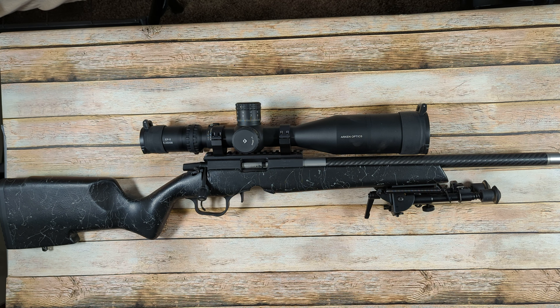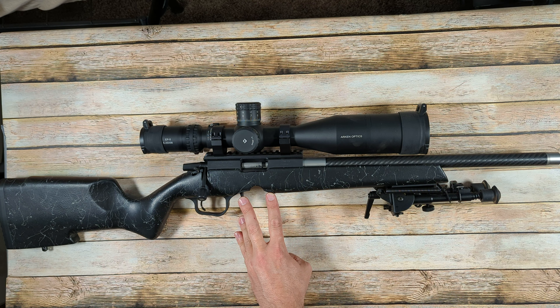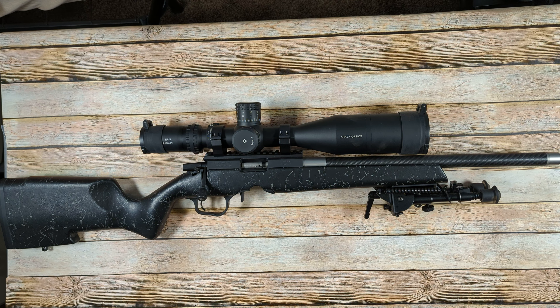Starting off with the things that I like about this rifle: it takes Ruger 10-22 magazines, which if you already have a lot of 10-22 magazines, that's going to be an excellent benefit. So I like that about it.